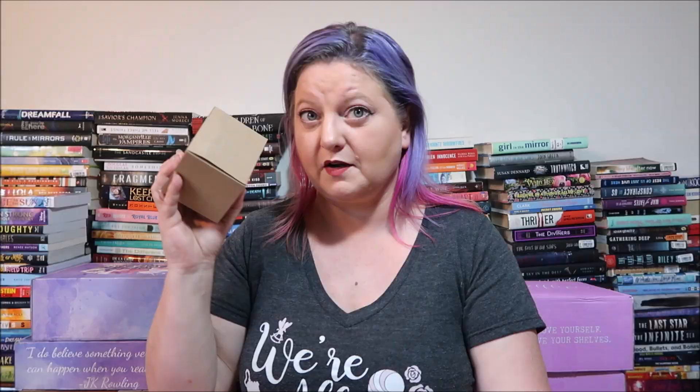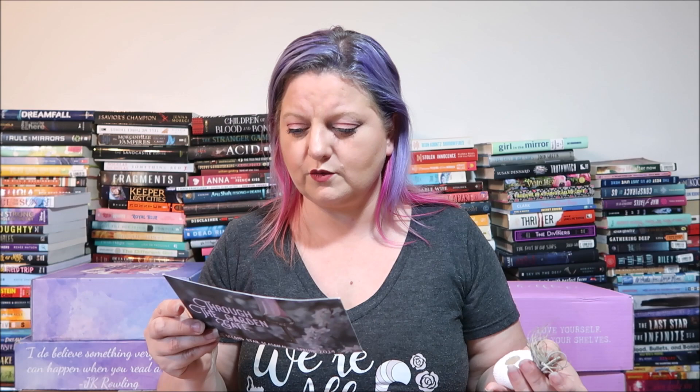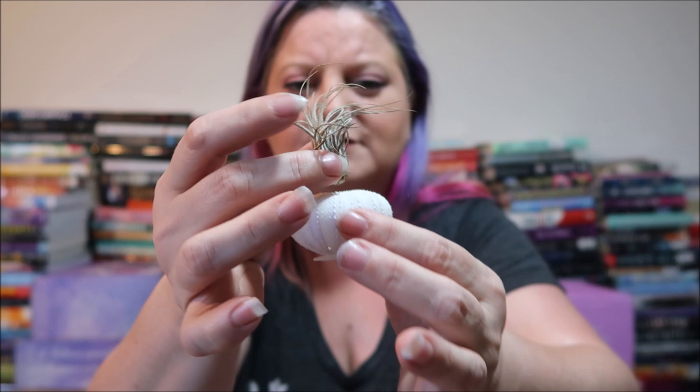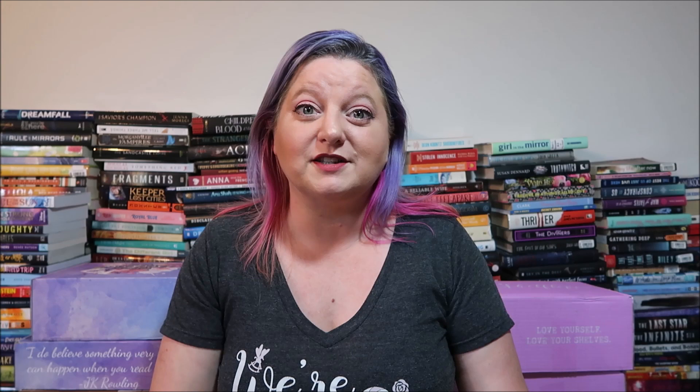There's another box inside — it's super light. It's a sea urchin air plant display. It's been sitting in the box for months so it's probably dead, but it has an almost shell-like thing to sit in. I'll look and see if it possibly survived. My battery's going to die so let me change that out — I'll be right back.